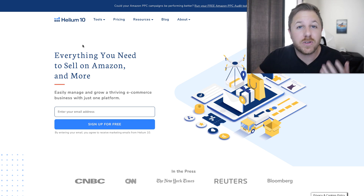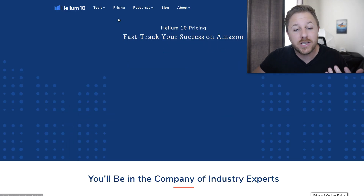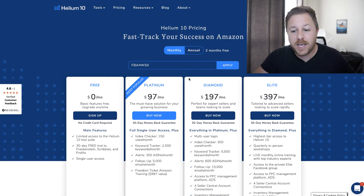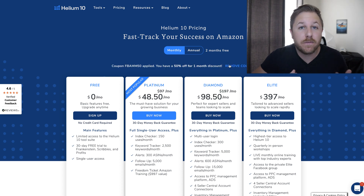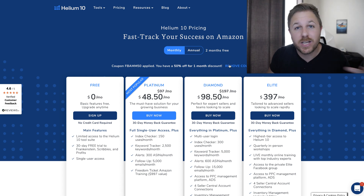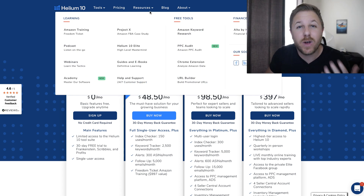First off, if you don't have Helium 10, I have a discount code down below and it's going to save you 50% off. All you do is enter the code right here and it should take it to half off. It's half off for the first month or 10% off every month. So keep that in mind if you want to try out Helium 10. Let's pull up Helium 10 right now and break down how to find a good product.